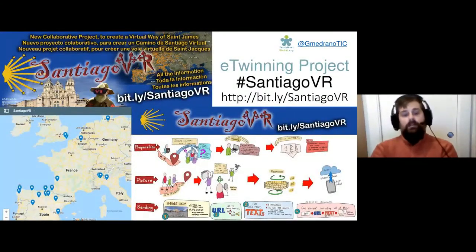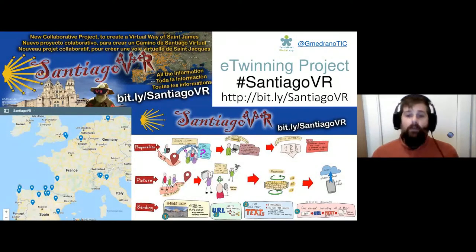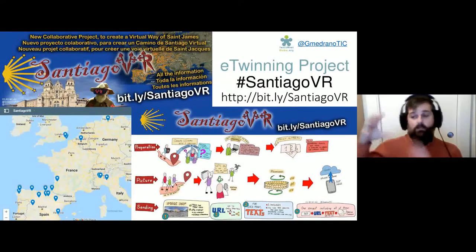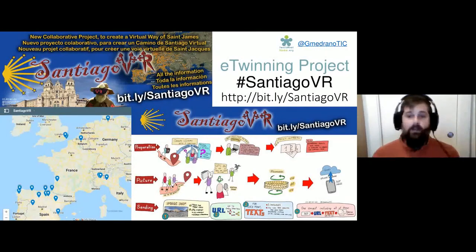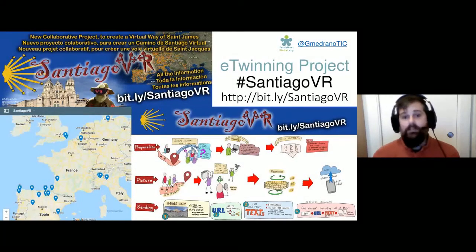Another example is a twinning project we developed called Santiago VR. Many students from many countries all over Europe took 360-degree pictures, and we collaborated to create a virtual tour from spherical pictures along the Way of St. James. At the end, we enriched those 360 pictures with points of interest, and it was also a dissemination of virtual reality technologies in the classroom.